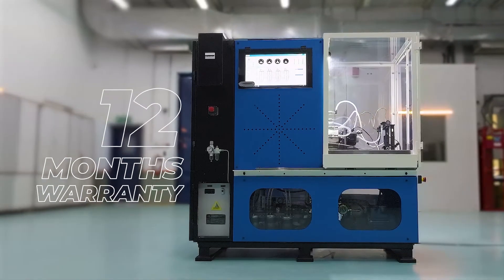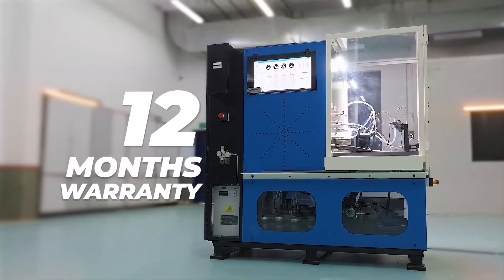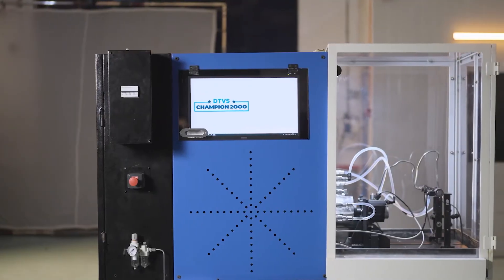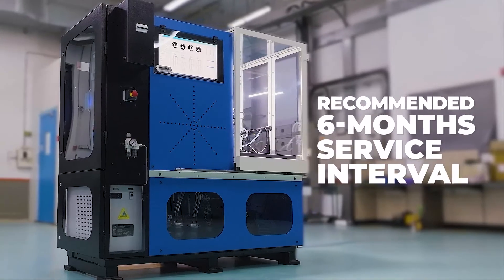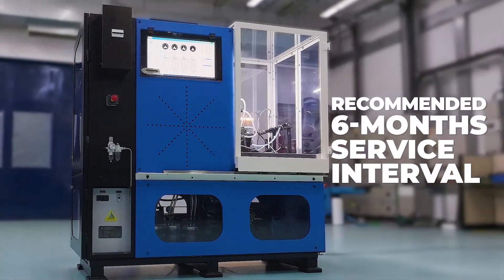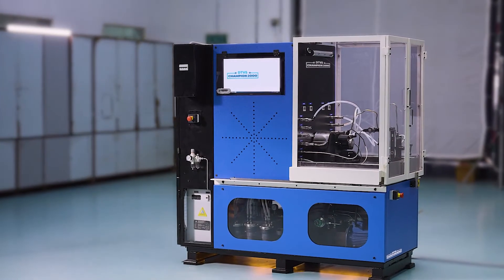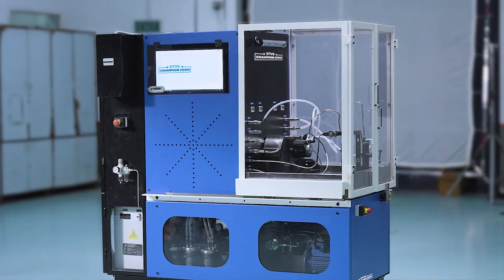The CR test machine comes with a 12-month warranty from the date of sale, ensuring complete peace of mind. Routine maintenance is equally hassle-free, with a recommended service interval every six months as part of the annual maintenance contract. The first year's license is included from the date of commissioning, with subsequent renewals aligned with AMC confirmation.